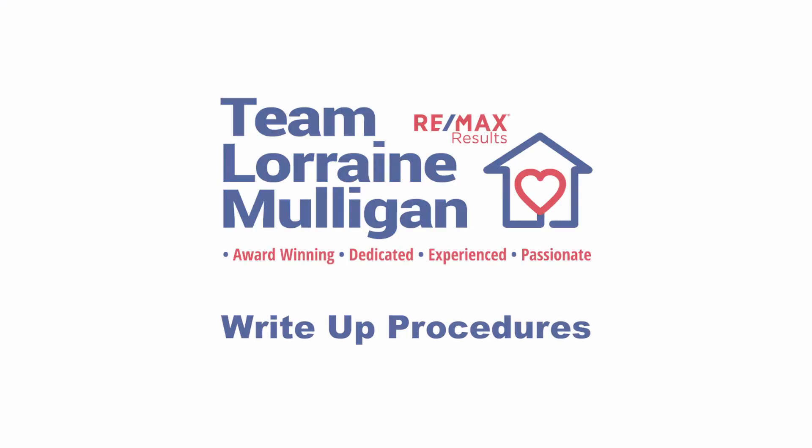We'd like to explain the procedure for the property write-up. The most important thing is just to relax — this is an informal chat and there's absolutely no pressure. Your property does not have to be perfect for a write-up unless the professional photographer and videographer are coming at the same time. Please note that for the professional photographs and video, your property does need to be pristine inside and out. Please remember, we can never get a second chance to make a first impression.